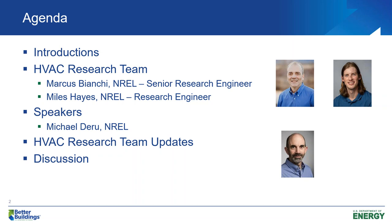We're going to start off on the agenda here. We're going to go through some HVAC research team updates, and then we'll dive right in.